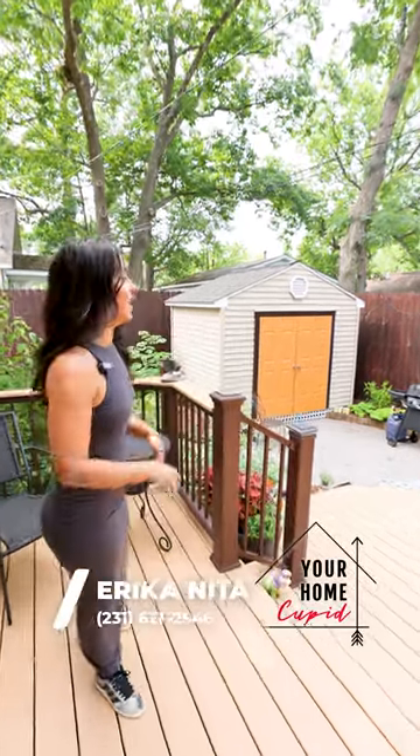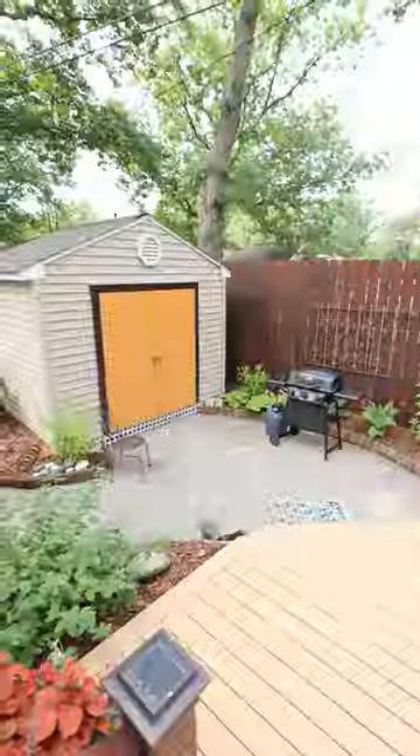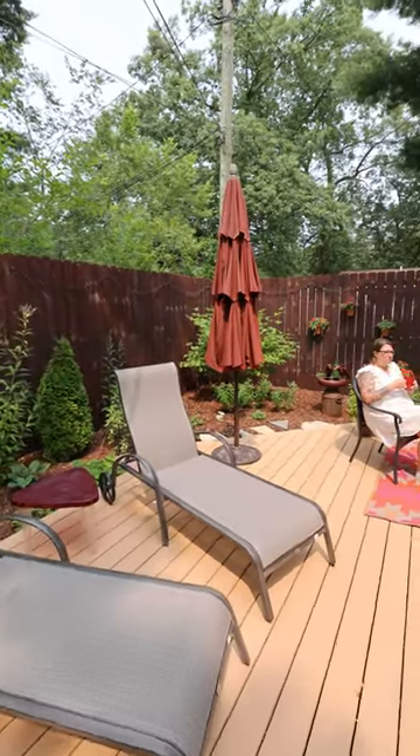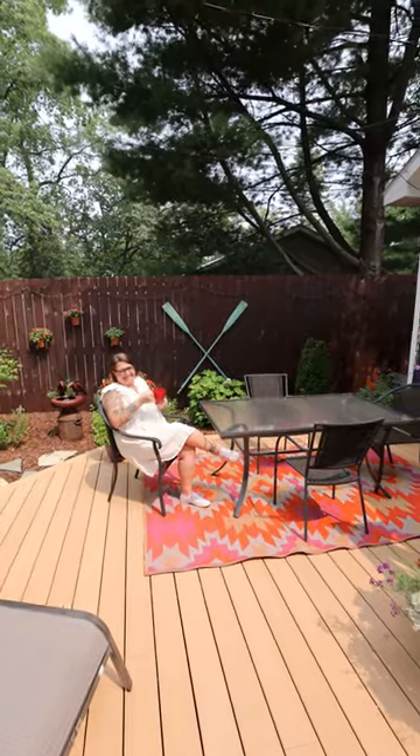Welcome to your backyard sanctuary. This place is filled with only northern native plants. You have an eight-foot tall fence — come out here and just enjoy the sounds of nature. Oh hey Brandy, we knew we'd find you out here!